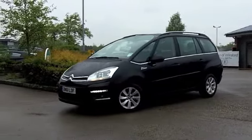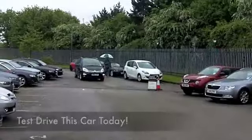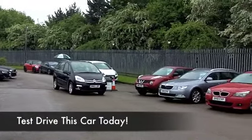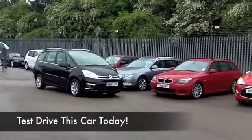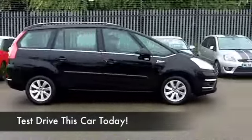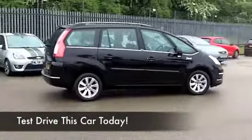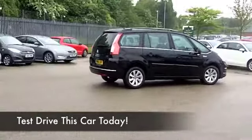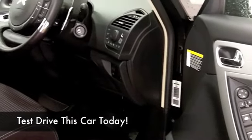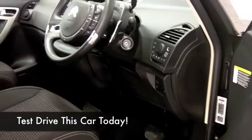Now this is a 1.6 HDI VTR Plus with an automatic gearbox making it nice and easy to drive. It comes from 2011 and we have about 15,000 on the clock, maybe just a little over — certainly nothing to worry about there. Looking good in metallic black, and this 1.6 diesel engine you're going to find is engaging to drive and yet it's not going to be too thirsty, so the running costs will be keen.